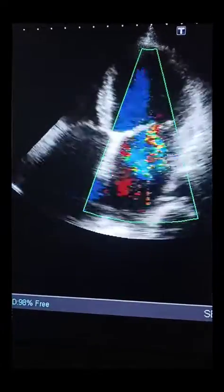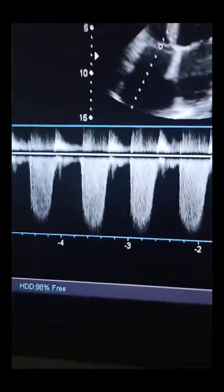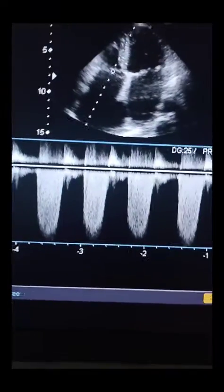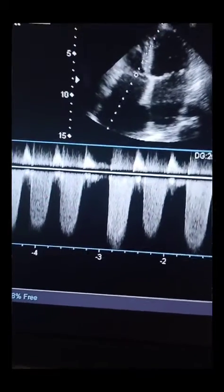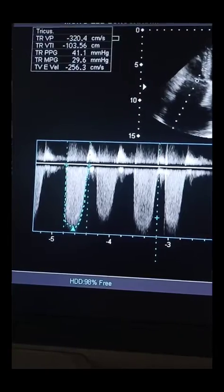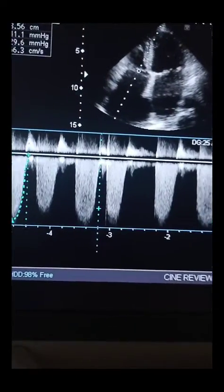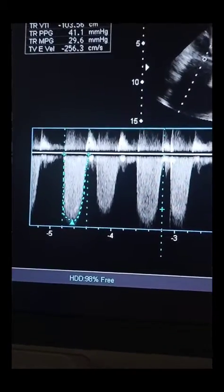There is also moderate tricuspid regurgitation. The pressure gradient across the tricuspid valve was 41 mmHg, and the calculated right ventricular systolic pressure was around 56 mmHg, indicating pulmonary hypertension. This patient definitely needs further workup.